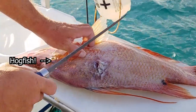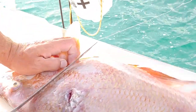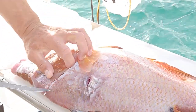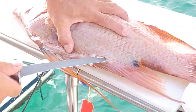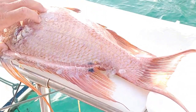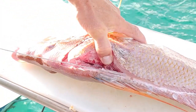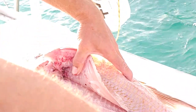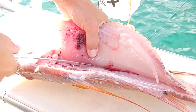You can kind of feel their skull in there, and just kind of go up at an angle at the end. They've got a lot of scales — go along the spine, just under the skin. Hold the knife at a down angle so you're just scraping along the spine of the rib cage. The hogfish is good eating, right? Yeah, this is the best eating fish ever.